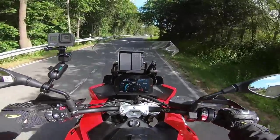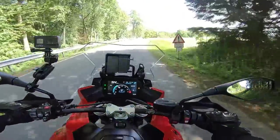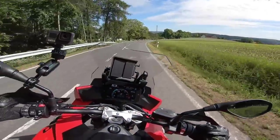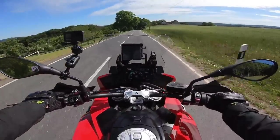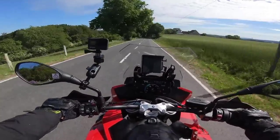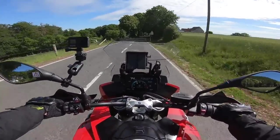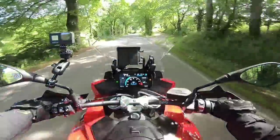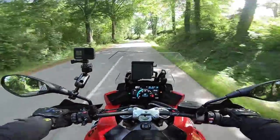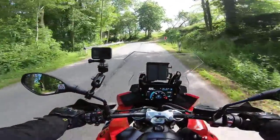They haven't changed the brakes dramatically — still rocking 320 millimeter floating discs, but they've got rid of the Brembo four-pot calipers and gone with BMW four-pot fixed calipers. They're still really powerful brakes, no issues with that. They really are good.